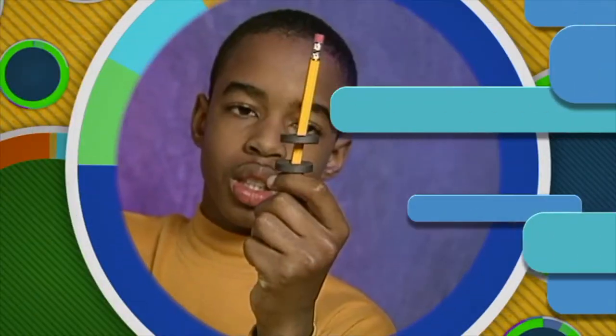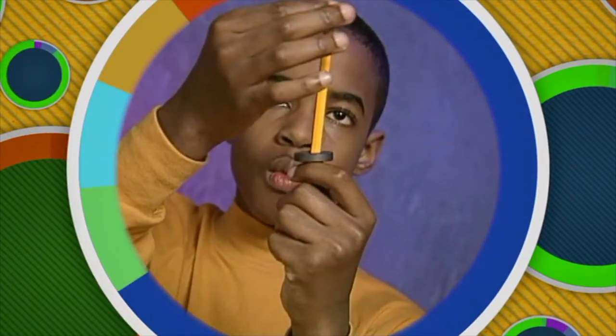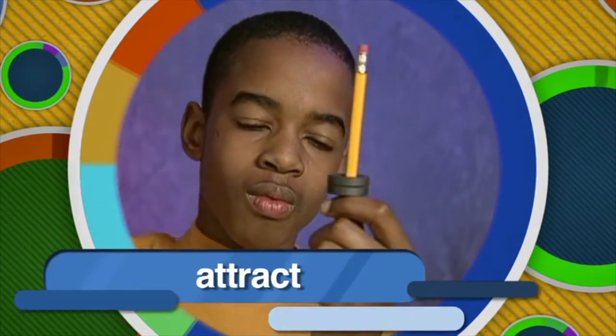The rule for magnetic poles is that like poles repel each other, while opposite poles attract. Watch what happens when the north pole of one magnet is placed near the south pole of another magnet — the magnetic force pulls them together. Opposite poles attract.